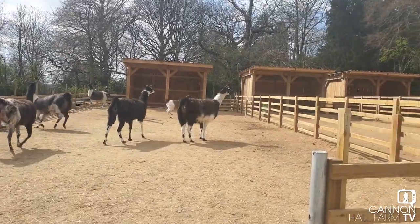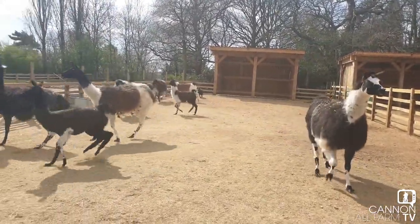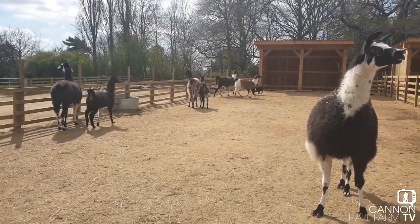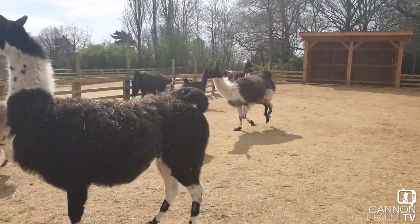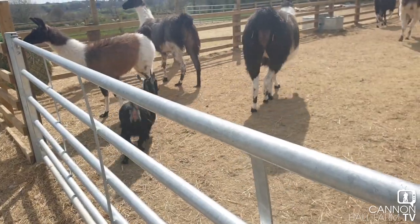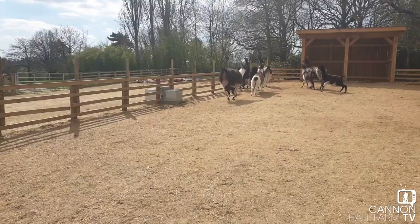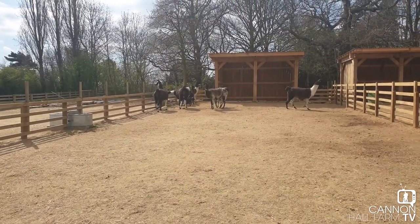The Shire horses are outside and that means these are going to get a good run. Maybe not just as excited as the horses would be, but they're definitely enjoying it. And if you look just there, that's the goat that lives with the llamas — called Philippa. She gets on with them as well as she does with any of the goats, so we're happy with that.